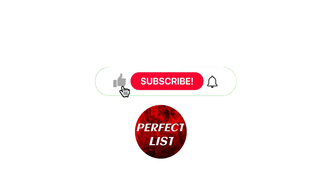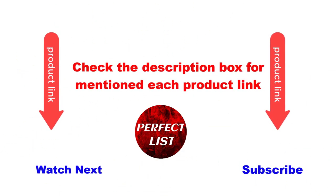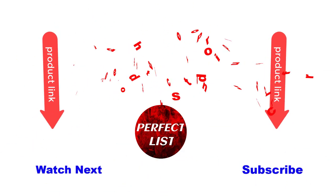This video is helpful for you. Please like and subscribe to my channel and press the bell button for more videos. Also check the description box for the link to each mentioned product. Thanks for watching.